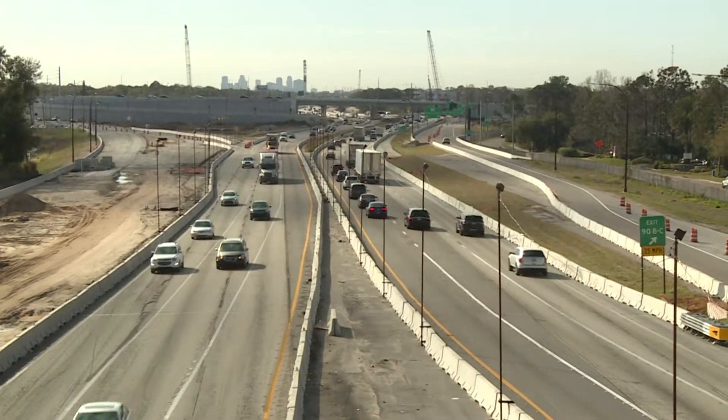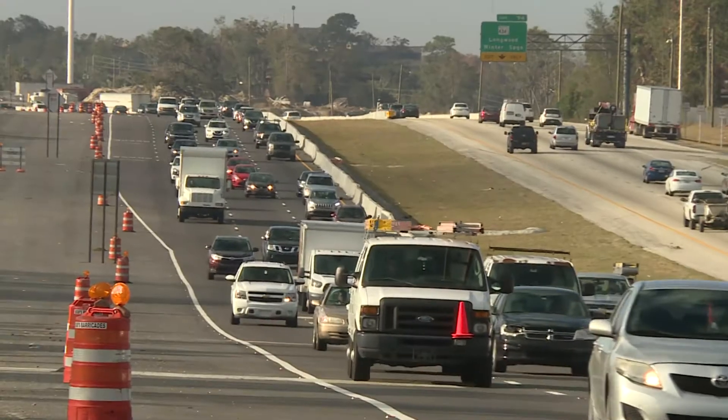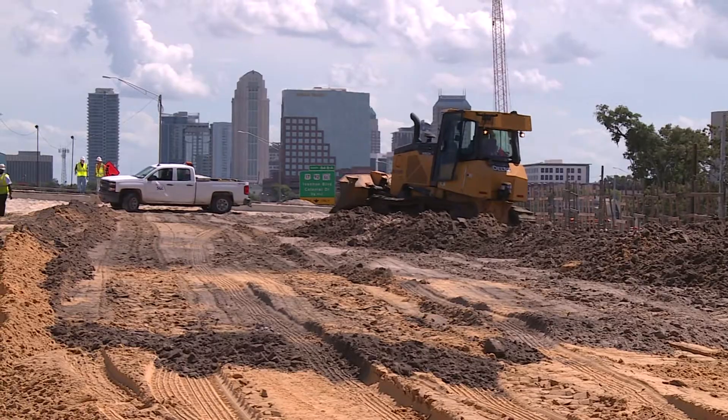We're at almost 100% design at this point, and now it's just really coming out of the ground. You're going to start seeing us taking the old I-4 out of the middle so we can start reconstructing there.